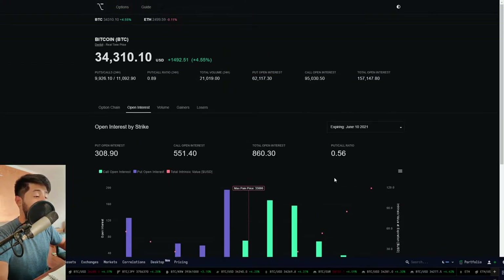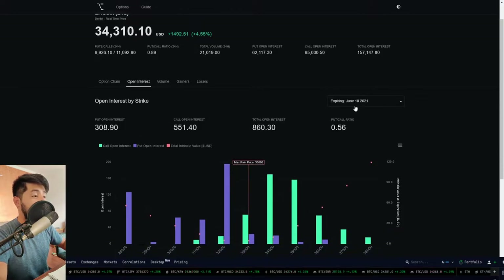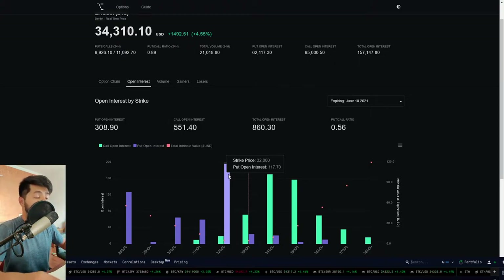We have data coming in from CoinOptionTrack expiring the 10th of June. We have a squeeze going on between puts and calls. The $32,000 level has a huge open interest expiring tomorrow. That does not mean everybody is buying the $32,000 strike put and everybody wants to short Bitcoin — no. Whenever volatility is squeezed out and there's a perfect range-bound situation, it's a profitable strategy to sell the options.